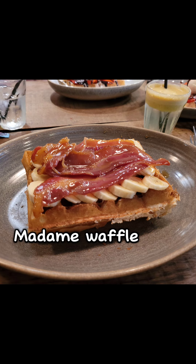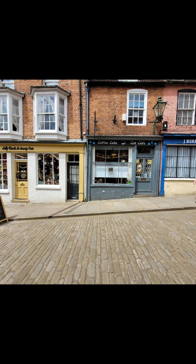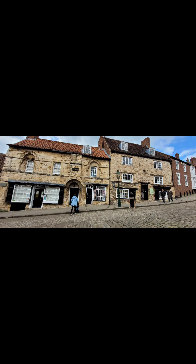On the way back, we stopped off at Madame Waffle. That was lovely — those guys are great. We also then saw a cat cafe. It's great, but you have to book an appointment to go.